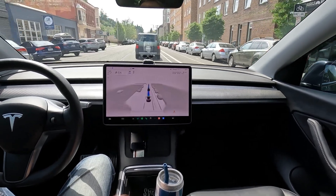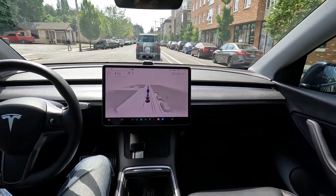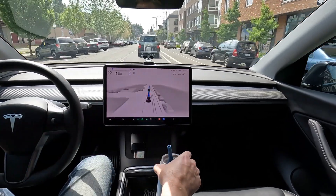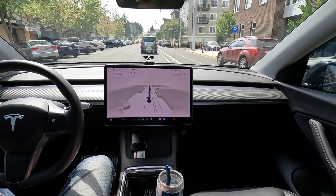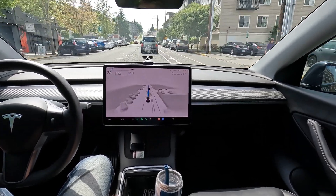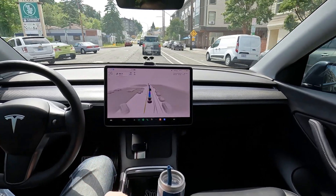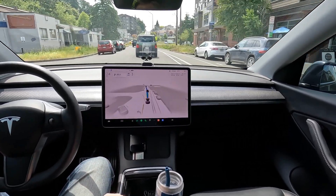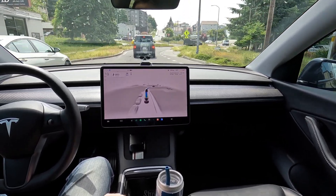Definitely doing the speed limit now. We've got a roundabout approaching, and then pretty smooth sailing until we get into Fairhaven. The car in previous versions of FSD would try and do some weird things with lanes — like go around traffic by using a parking lane — so we're going to see if it does that when we get to Fairhaven.